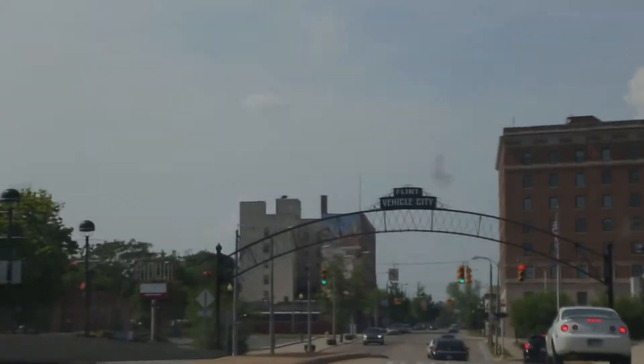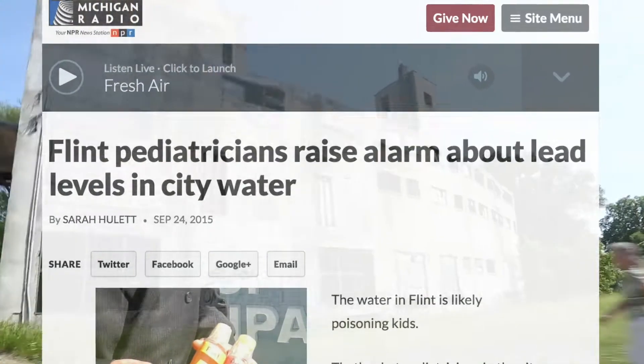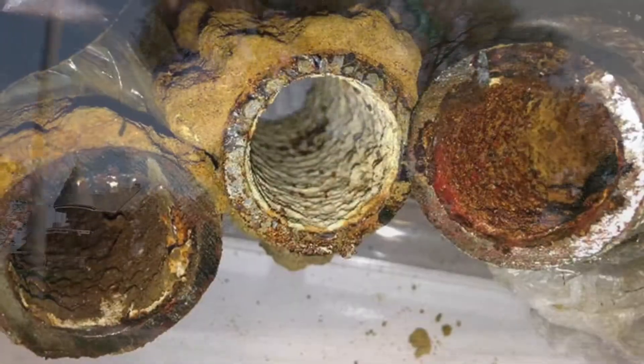Flint, Michigan's water crisis is now well known across the U.S. and the world through headlines. While the drinking water now meets federal safety standards, there are still thousands of Flint families living in homes with lead pipes. But how many are there exactly? And where are they?